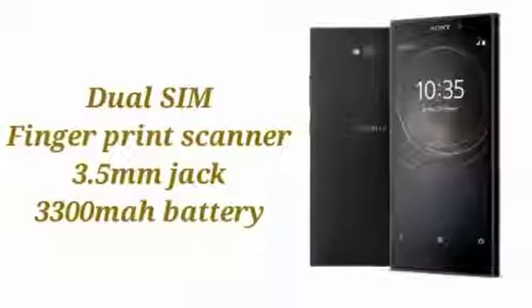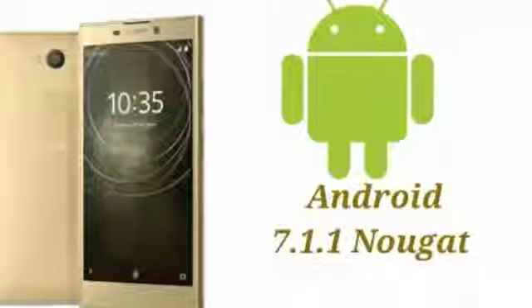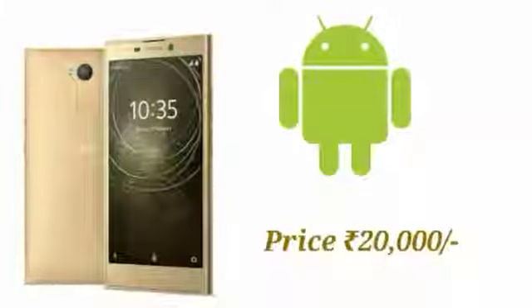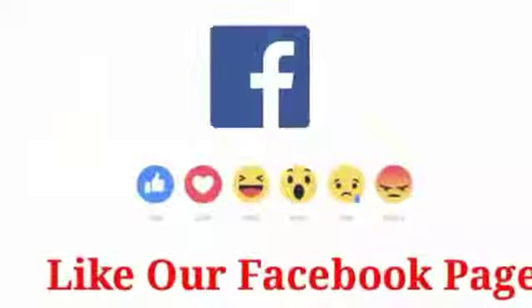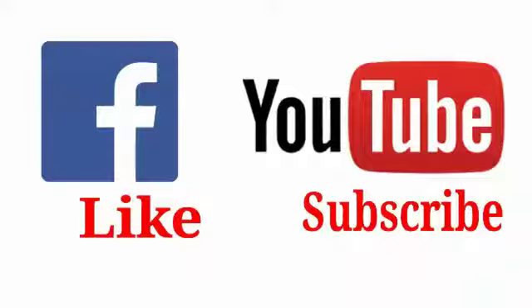It boots Android 7.1.1 Nougat out of the box with slight modifications here and there. At the rear of the phone, there's a fingerprint scanner, and the phone even has dual-SIM support. It measures 9.8mm in thickness and has a weight of 178g.